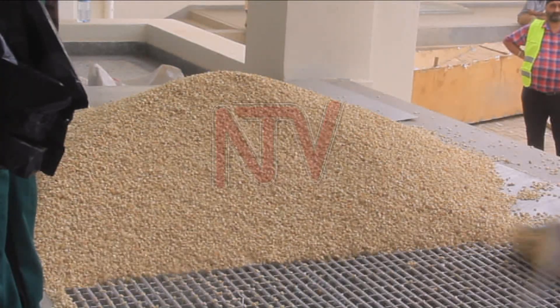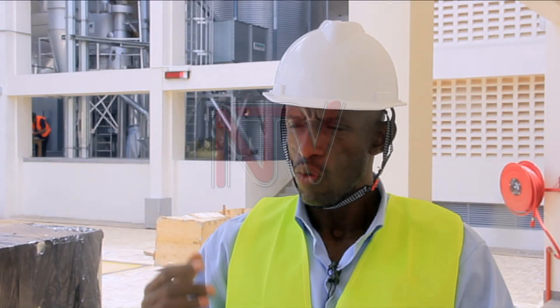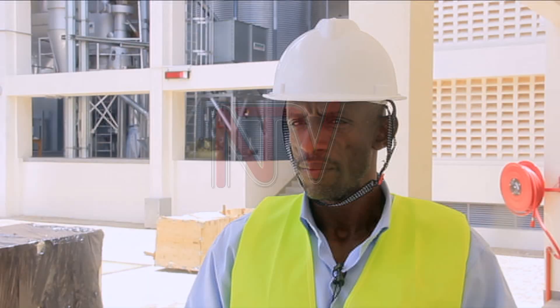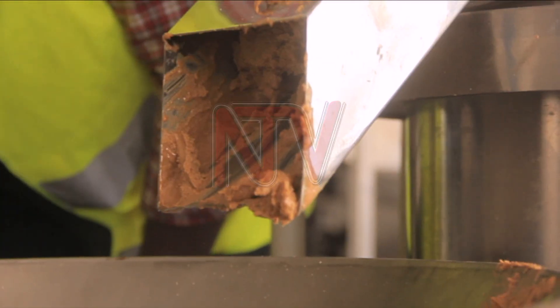Processors can get clean raw materials — those who are making posho, those who are making livestock feed, and other organizations like World Food that stock grain for emergency purposes. The grain, whether maize or beans, will be sorted, cleaned, and packaged. We also have to control the moisture. Another component is the peanut butter section, which produces a final product.